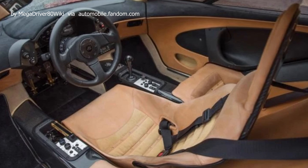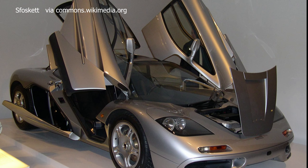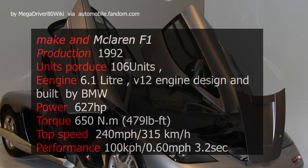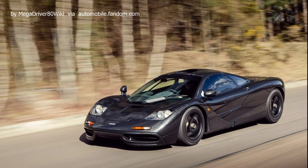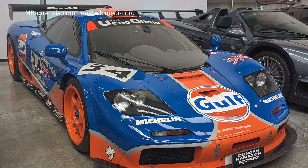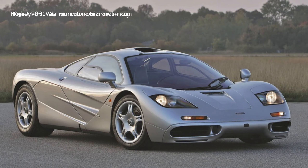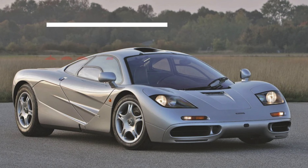Number 1: 1992 McLaren F1. The 1992 McLaren F1 stands as a pinnacle in automotive history, representing a paradigm shift in supercar design and performance. Crafted by Gordon Murray, the F1 boasts a revolutionary central driving position with flanking passenger seats, gold-lined engine bay for heat management, and signature dihedral doors. Its naturally aspirated 6.1-litre V12 engine delivers a formidable 627 horsepower through a six-speed manual gearbox, propelling the F1 to a top speed of 240 miles per hour — a record-setting achievement for its time. Limited to just 106 units, including special editions like the F1 LM and F1 GT, the 1992 McLaren F1 remains an unparalleled masterpiece.